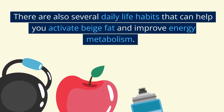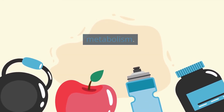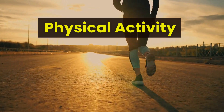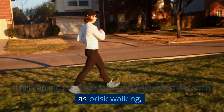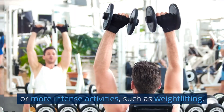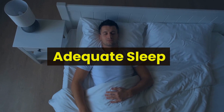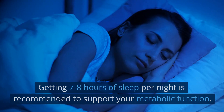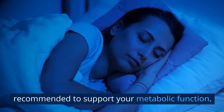There are also several daily life habits that can help you activate beige fat and improve energy metabolism. Physical activity can include moderate-intensity exercise such as brisk walking, or more intense activities such as weightlifting. Getting 7-8 hours of sleep per night is recommended to support your metabolic function.